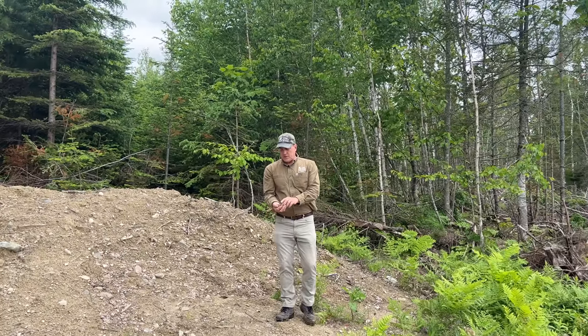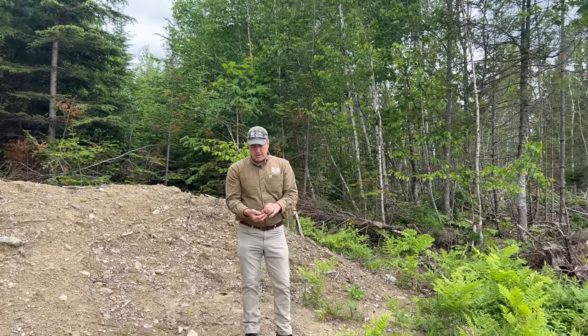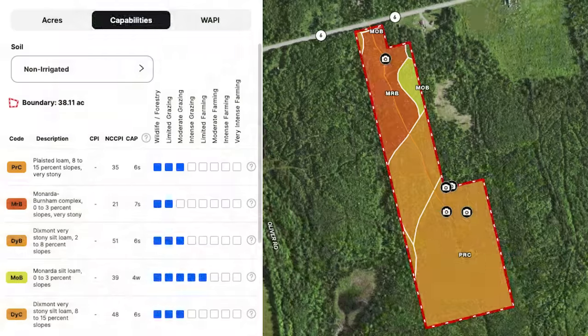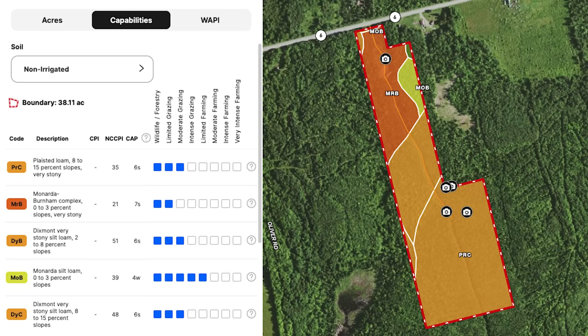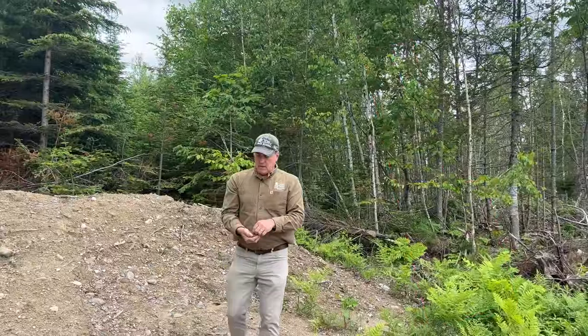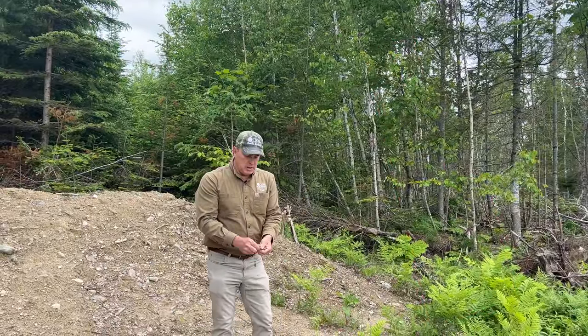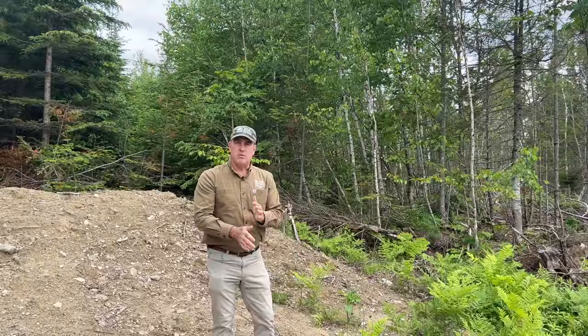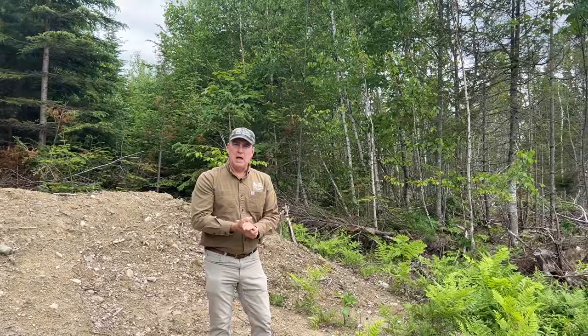The soil here — you can see I've got a handful of it — about 70% of this site, according to the NRCS soil survey, is either Plaisted or Dixmont silt loam, and it's stony. You can see the rocks where they pushed some up when building the road. This is a sandy loam or silty loam — very nice looking material. If you pulled off the trees, pulled the stumps, got rid of some rocks, and put down lots of lime, you'd have some pretty good soil to grow food plots, a garden, or maybe a small farm. Pasture land would be really easy on this property.